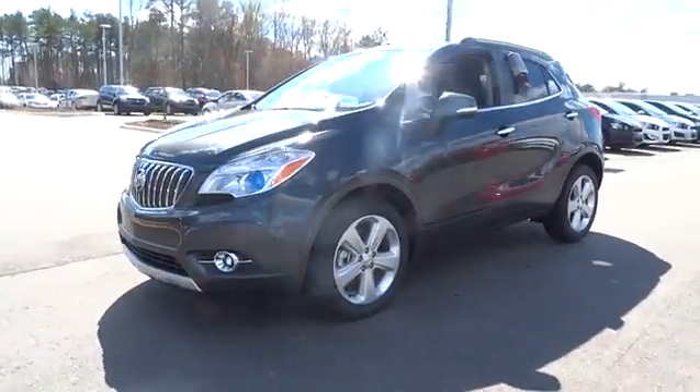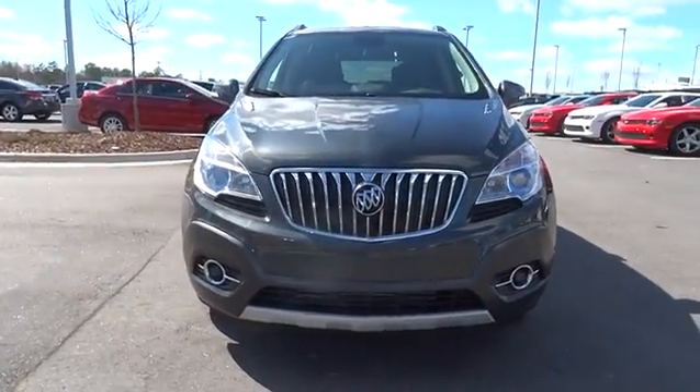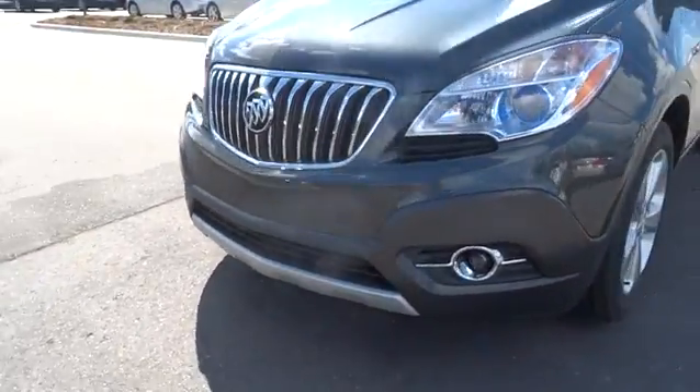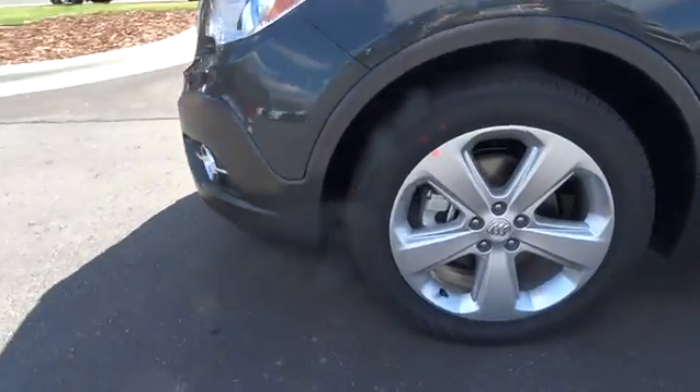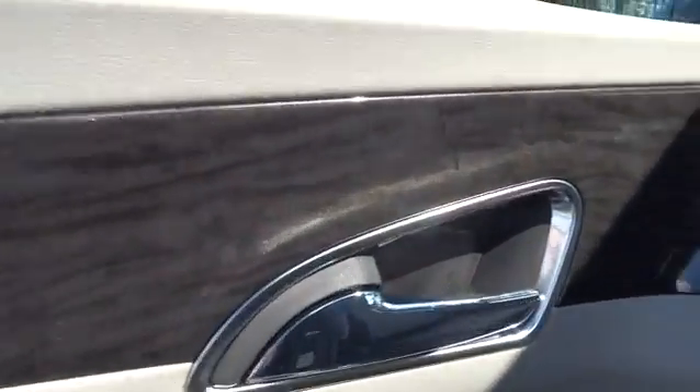Standard features that would make any car owner smile. Here are some of this vehicle's great options: power passenger seat, backup camera, remote engine start, keyless entry, leather wrapped steering wheel, driver lumbar, power steering, adjustable steering wheel, ABS four-wheel.